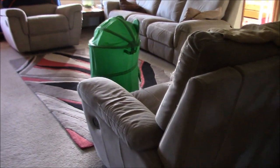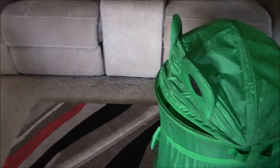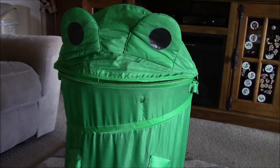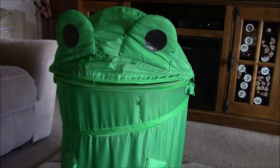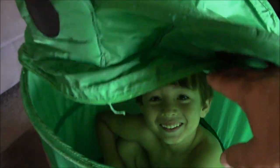What in the world is this thing? Let's look — it's a big old frog! Do you know where my child is? Hello? Is there anyone in there? Did you eat my kid? No.